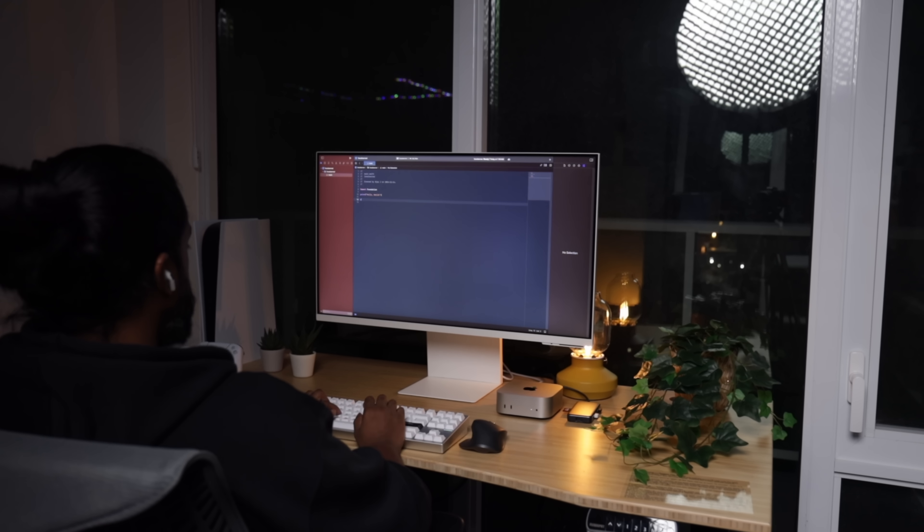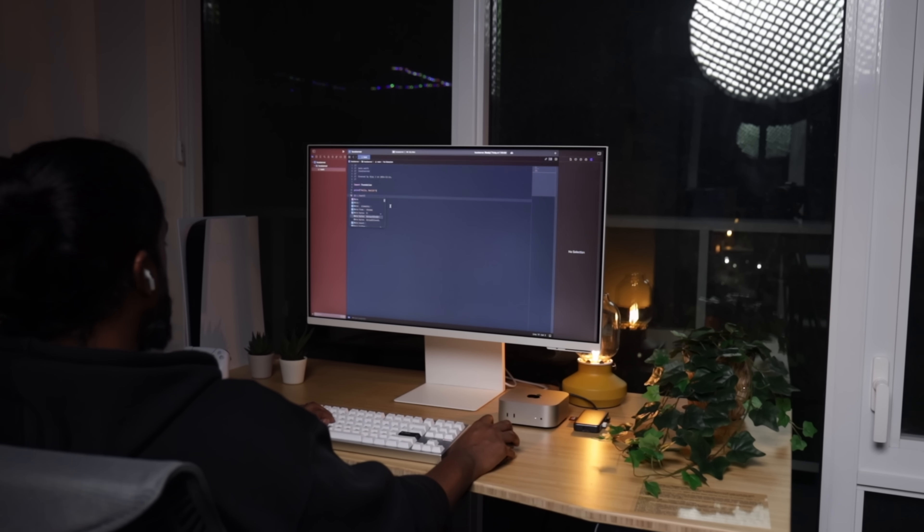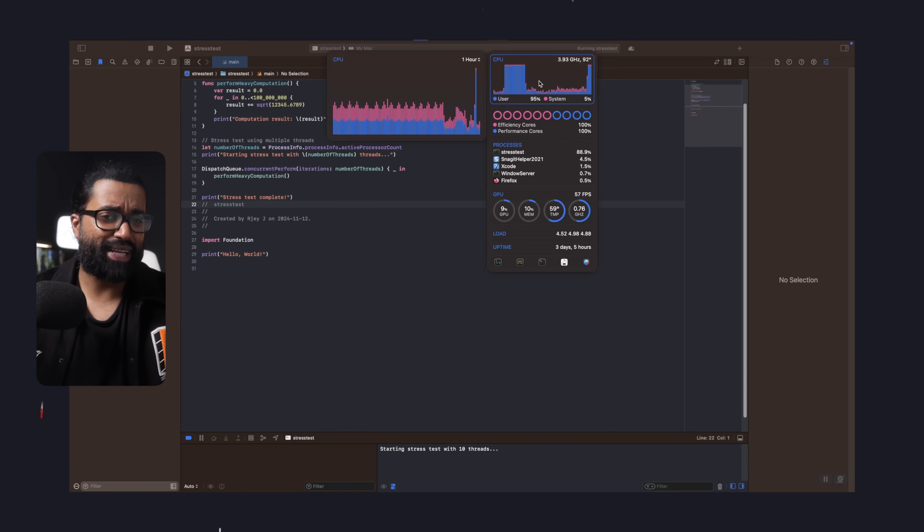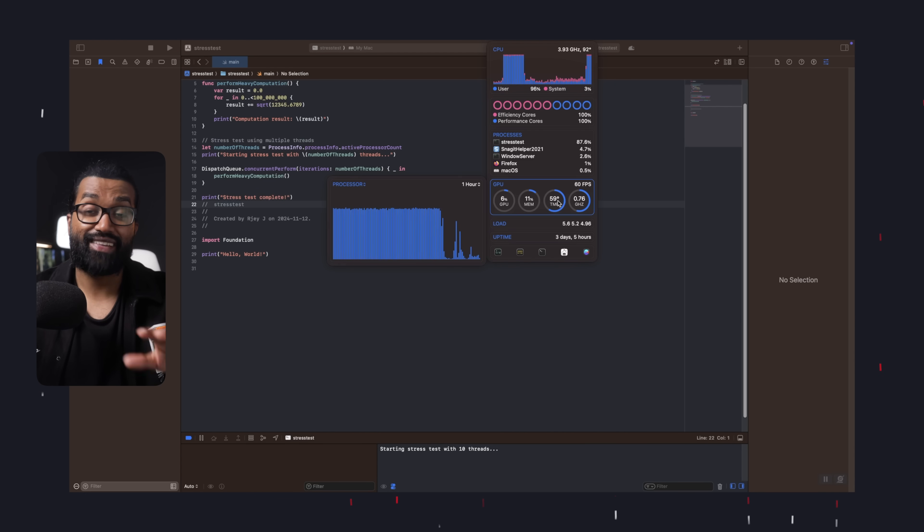Let's dive into some coding. I fired up Xcode, spun a local server, and compiled a full app project. The build times were fast and the Mac Mini didn't break a sweat, but I wanted to push it a little further. So I ran a stress test that involved heavy multi-threaded calculations. The test maxed out CPU usage to 100%, but even then, the fan stayed quiet. The temperature hovered around 44 degrees Celsius, which is impressive given the workload. Apple's new architecture allows the machine to handle complex tasks without ramping up the fan or overheating. It's clear they optimized the silicon to be both powerful and efficient.